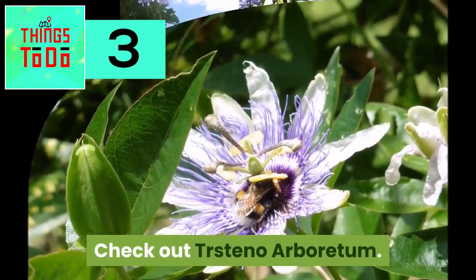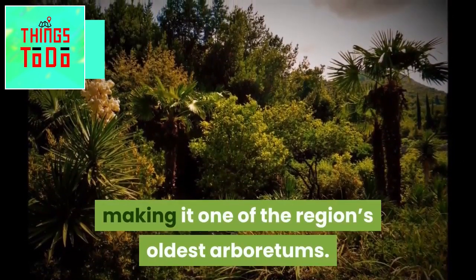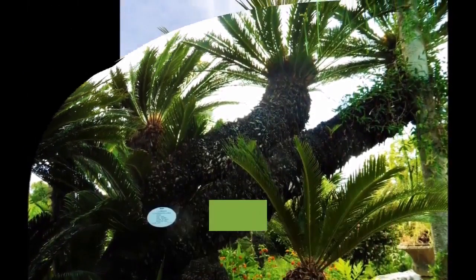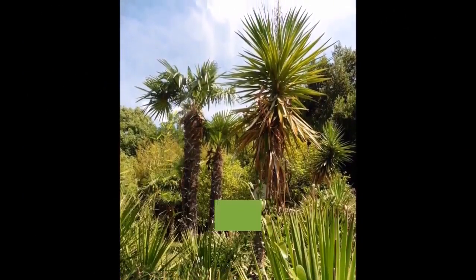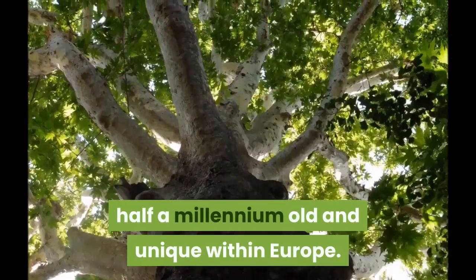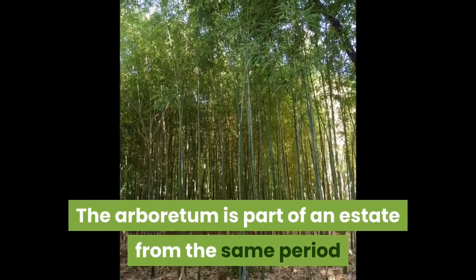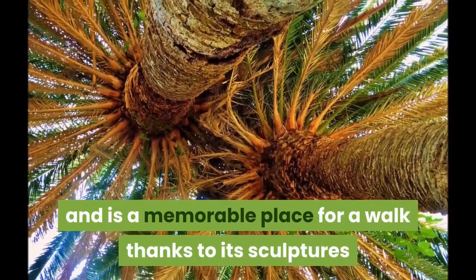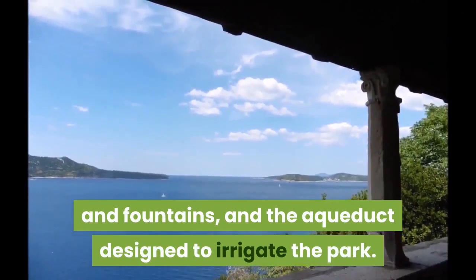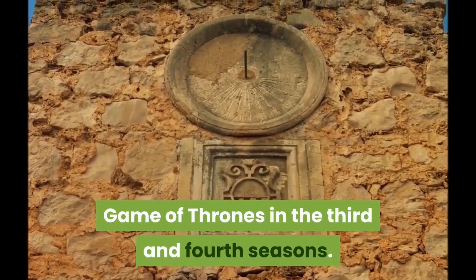Check out Trsteno Arboretum. This lovely park on the hillside next to the sea dates from the 1400s, making it one of the region's oldest arboretums. Dubrovnik's role as a center of trade furnished the arboretum with tree species from around the world. Take the imperious pair of oriental plane trees here — half a millennium old and unique within Europe. The arboretum is part of an estate from the same period and is a memorable place for a walk, thanks to its sculptures, fountains, and the aqueduct designed to irrigate the park. This was also the shooting location for the Red Keep Gardens in Game of Thrones, seasons three and four.